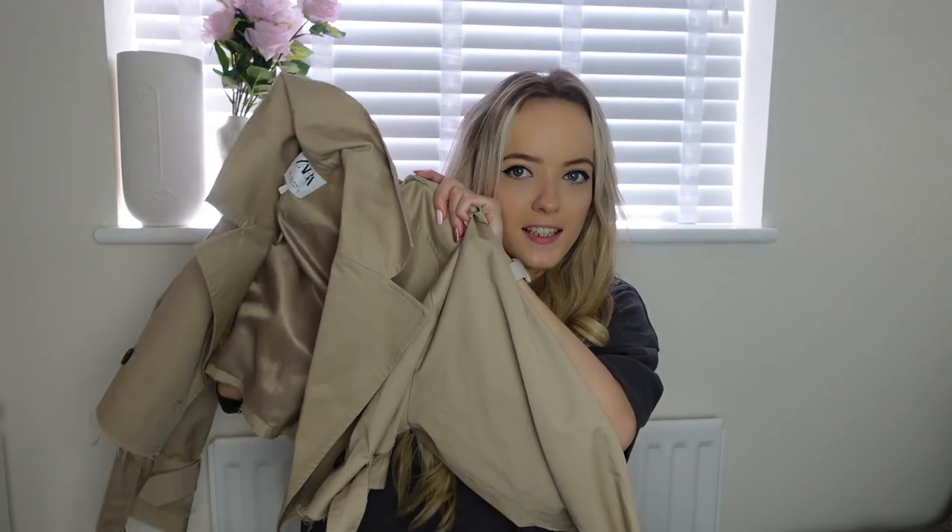The first item I picked up in store is this crop trench coat. I've been after this for such a long time and I'm obsessed with it — I've worn it already. It was £59.99 and I picked it up in a size small. This is literally the perfect summer jacket. I always struggle with trench coats being far too long for me, so when I saw this cropped one I just needed to pick it up. It's been in and out of stock online.